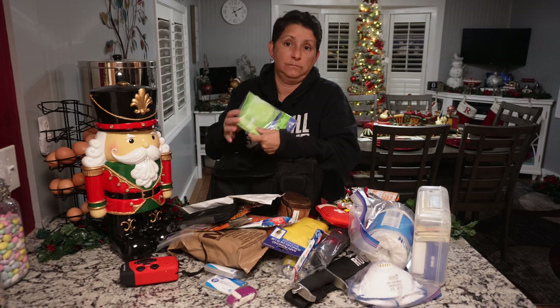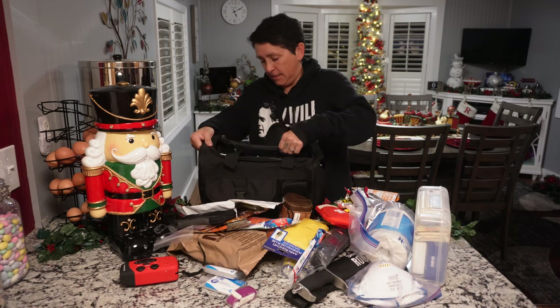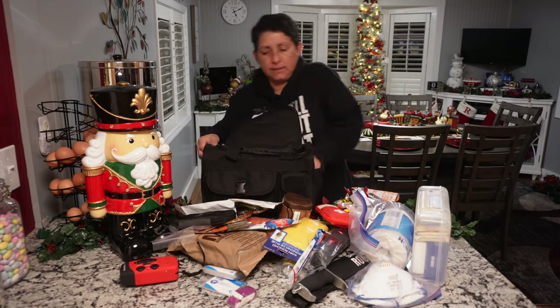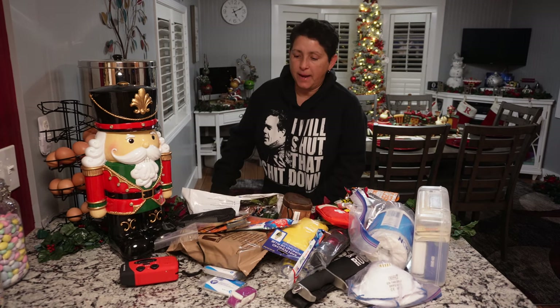I also found some feminine hygiene products in here — I don't need those anymore. But that's pretty much it. It's the basics, and you can adjust it to fit yourself.